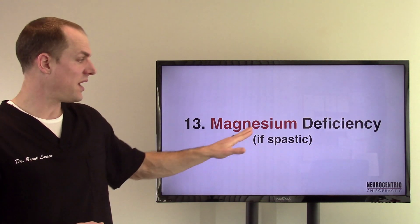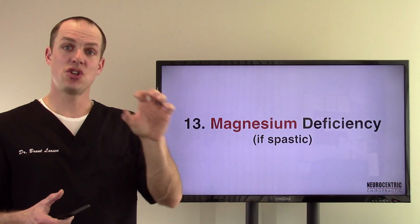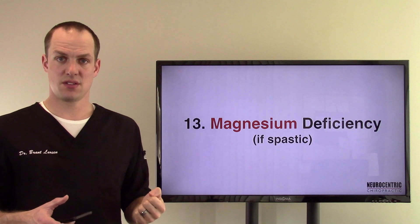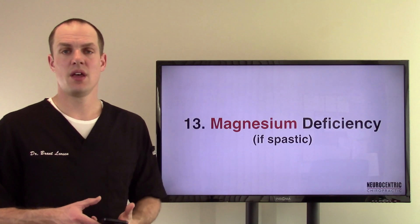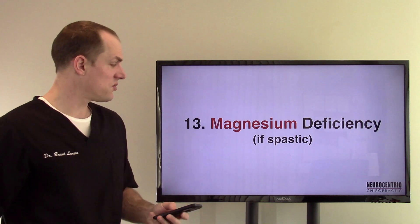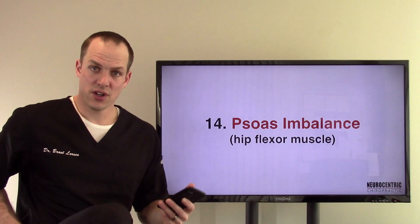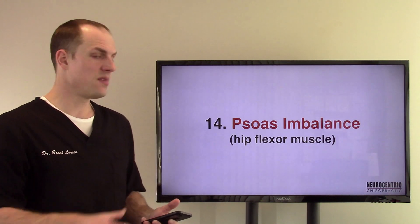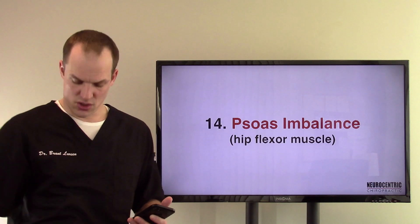In a spastic valve, magnesium deficiency — magnesium relaxes. Calcium is more of a toner, a tonifier; magnesium is more relaxation. A lot of people have magnesium deficiencies. A lot of the reason why some people crave chocolate is because they're craving magnesium — their body is wanting to try to find magnesium. Number fourteen, psoas imbalance. This is the hip flexor muscle — the iliacus, the psoas, there are a few different muscles. If there's a psoas imbalance, that can tend to cause irritation at the ileocecal valve as well because it crosses right by it.